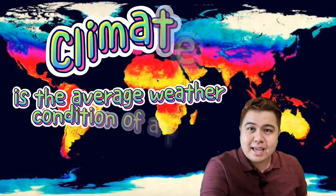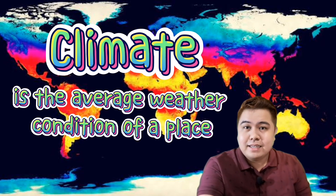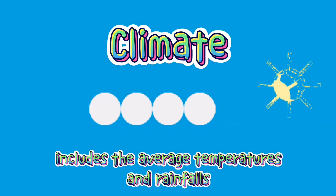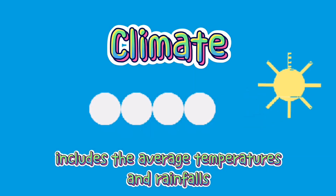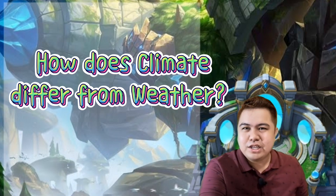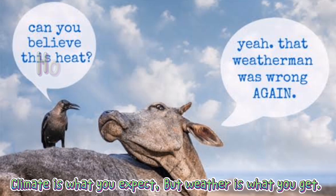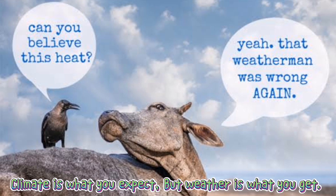Climate is the average weather conditions of a certain place, including average temperatures and rainfall. Here's a quick check: how does climate differ from weather? Think about it this way — climate is what you expect, while weather is what you get.